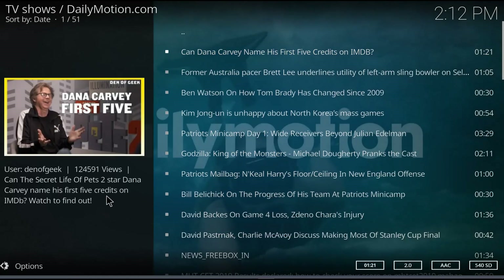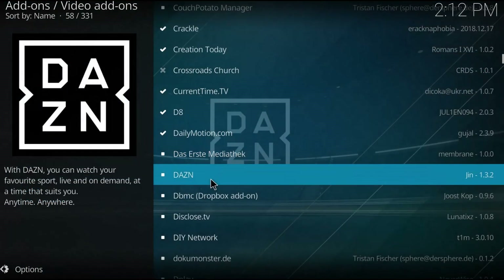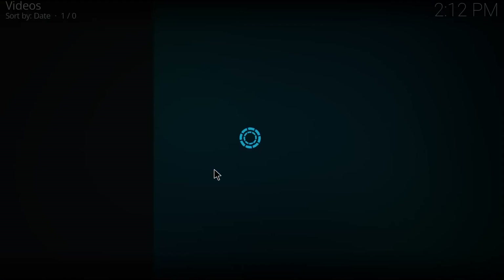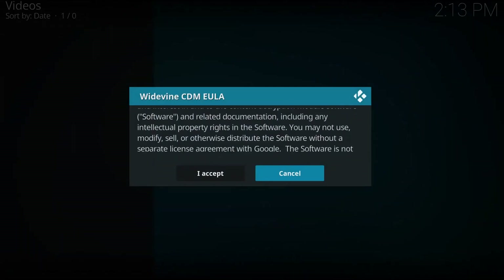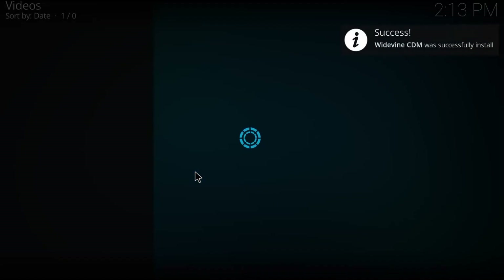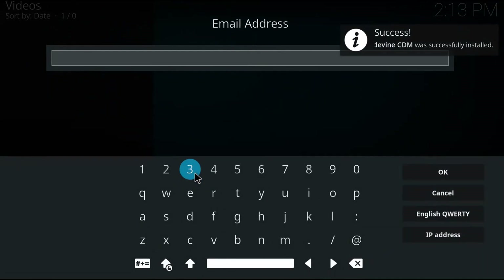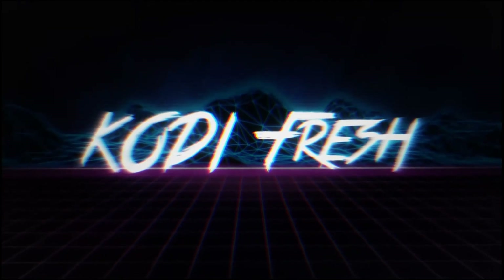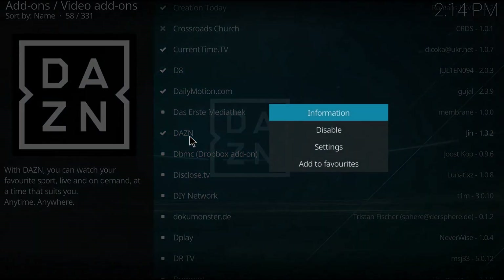The next one I tried was DZAN. You will need a user ID and password for this. It will install Widevine, which is also used by the Netflix app — I believe it's anti-piracy software, though I've never done the research. It didn't work because I don't have a user ID for that. So let me know if you know this network and got it working. I just disabled it.